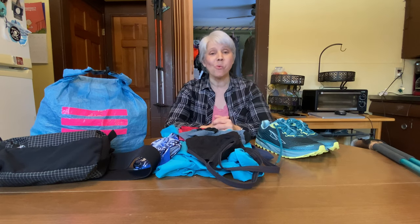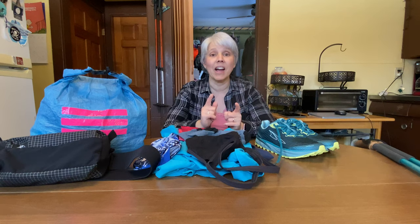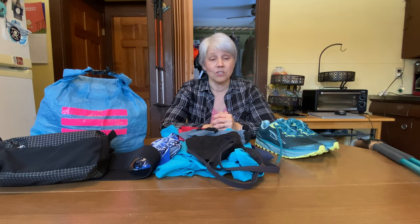Hey everyone, it's Silva. Welcome back to the channel. Today I am so excited to share my final gear video. I'll be going over all the gear I'll be taking on my upcoming Appalachian Trail 2021 thru-hike. I'll be leaving in just a few short days, so stay tuned.